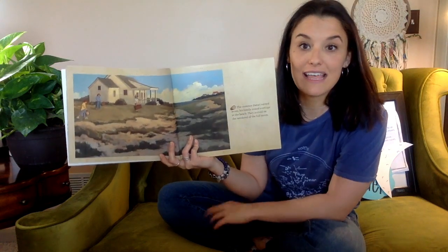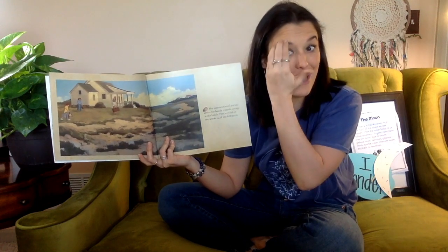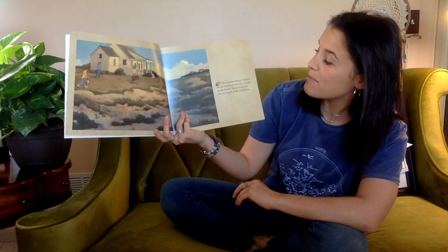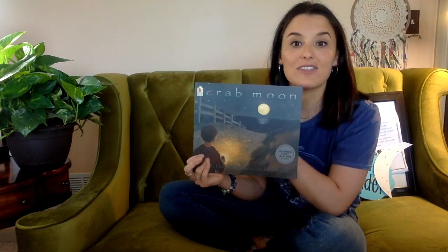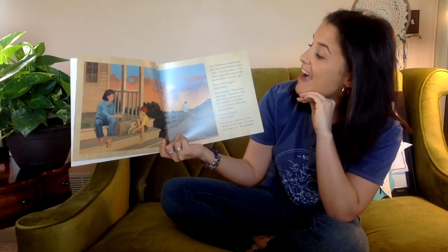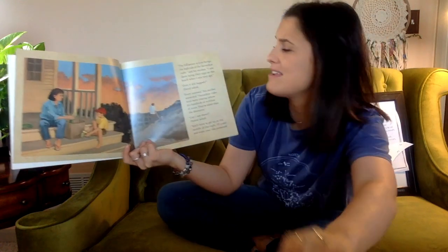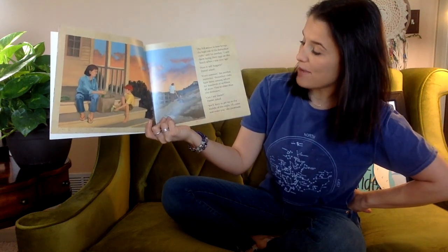The summer — that's the season the story takes place in, so that'll be good to remember because we know a lot about the weather and sun patterns in summertime. The summer Daniel turned seven, his family rented a cottage at the beach. They arrived on the weekend of the full moon — so that must be what it's called when the moon's in a circle. The full moon in June brings the high tides of the horseshoe crabs, said his mother. I saw them laying their eggs on this beach when I was your age. Horseshoe crabs have been coming ashore for hundreds of years — they're older than dinosaurs.